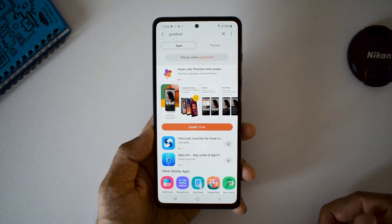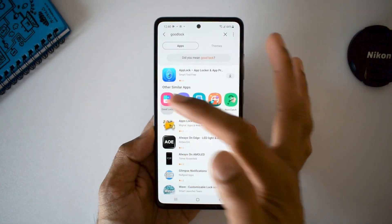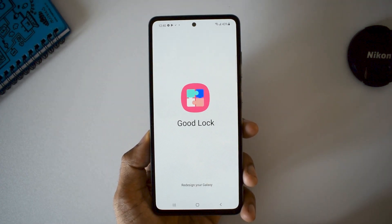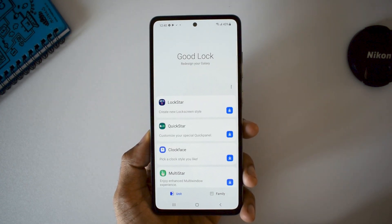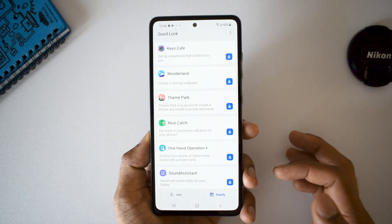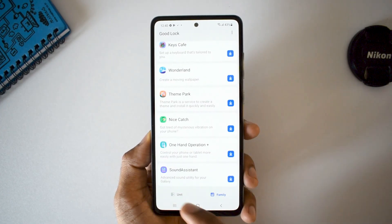And here it is — we've got GoodLock available for this phone. I have already installed it, let me open this application. You can see all the modules are available here. You've got customization modules such as Keys Café, Theme Park, Wonderland, and other modules like Nice Catch, One-Handed Operation Plus, Sound Assistant, and all the other modules over here.